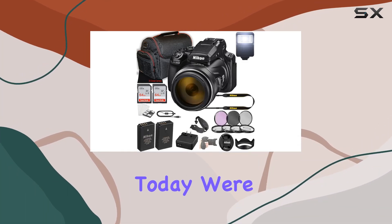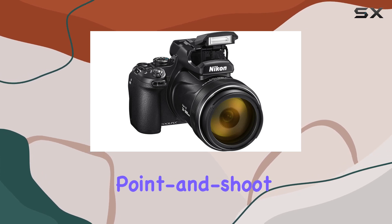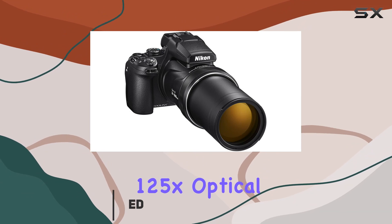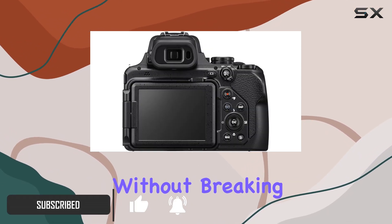Hey everyone! Today we're diving into the Nikon Coolpix P1000, a digital point-and-shoot camera that's redefining the limits of zoom. With its mind-blowing 125x optical zoom, this camera takes you from wide-angle vistas to extreme close-ups without breaking a sweat.